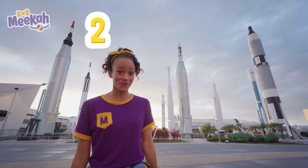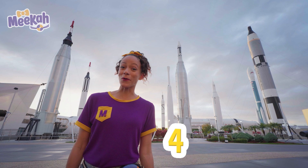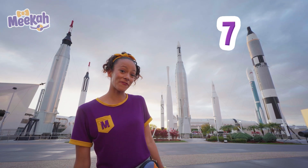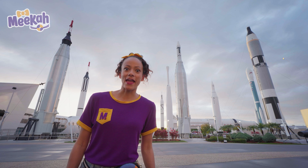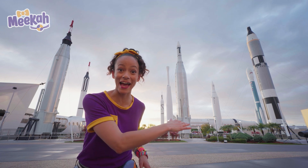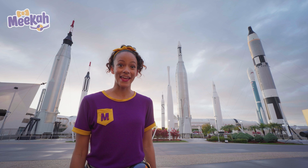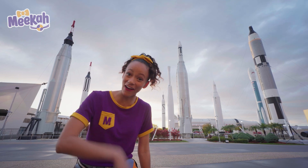One, two, three, four, five, six, seven, eight, and do you see the big one laying on its side? Nine! There are nine rockets! Hey, let's get a closer look! Come on.